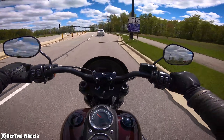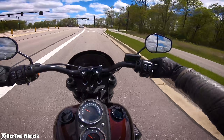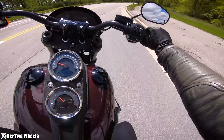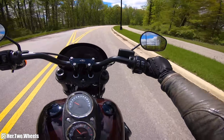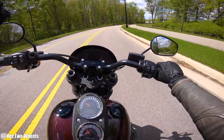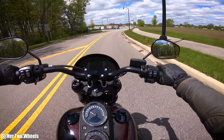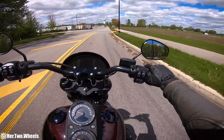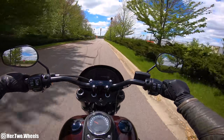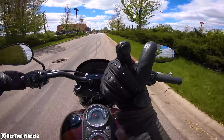I hope you guys enjoyed this test ride video. The sun's coming out, it's a beautiful day, I'm on a beautiful motorcycle and I'm a happy girl. If you have any questions about this motorcycle that I might be able to answer, leave a comment down in the comment section and I'll do my best to answer them. If you're interested in statistics, Google it — that's what I do. I'm here to tell you how the bike feels, and this feels great. Thank you guys so much for watching — it truly means the world to me. Until my next one, you be good and I'll see you later.